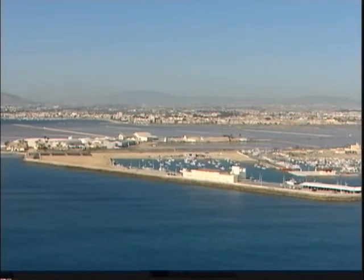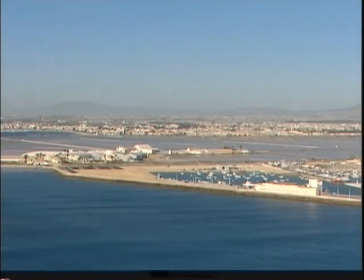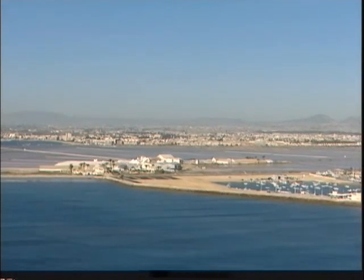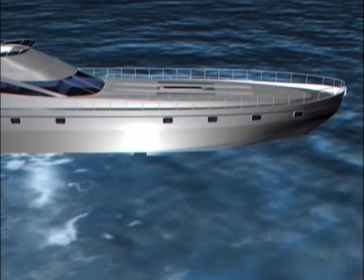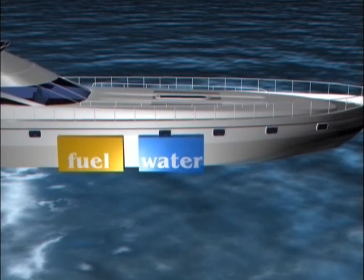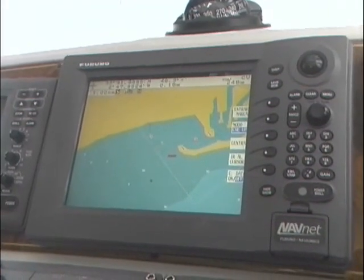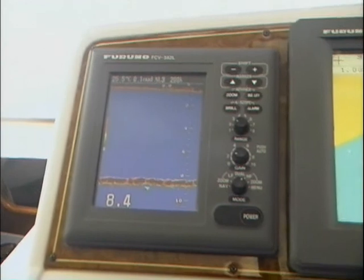Recordad la importancia de mantenerse concentrado cuando se maniobra y de realizar todos los movimientos con suavidad. Aparte del viento, que es el principal elemento que afectará a la maniobra, existen otras fuerzas como las corrientes, aunque en un puerto no encontraremos corrientes, y también el peso añadido que podamos llevar: tripulación, depósitos de agua y combustible llenos, etc. Al pesar más el barco, tendrá más inercia. Consultemos la carta y vigilemos la sonda cuando arribemos a otros puertos para asegurarnos de que tenemos calado.